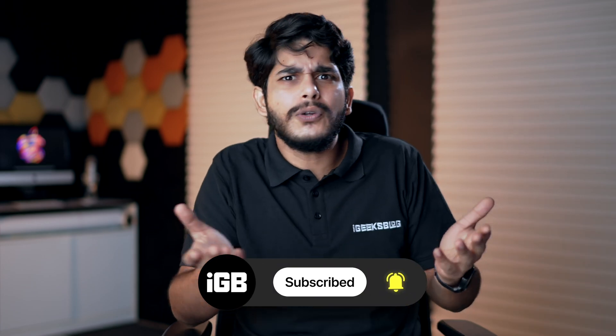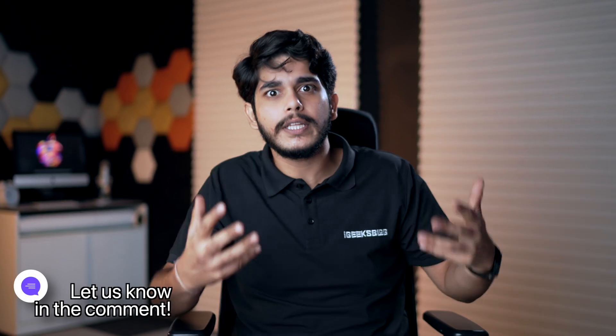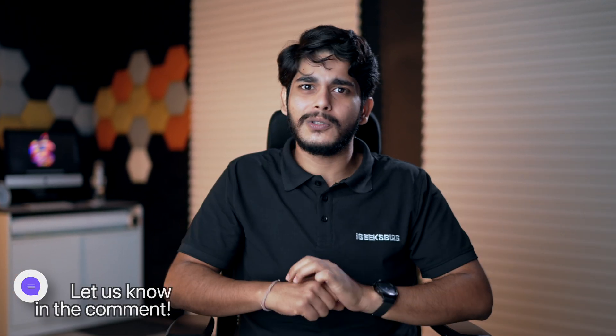That's all, guys. I hope your iPhone is no longer behaving finicky like it was before you watched this video. If you liked it, please press the like button, subscribe to the channel, and press the bell icon so you don't miss out on any troubleshooting videos like this. If you're facing any problem, let me know in the comment section — I'll be more than happy to help.